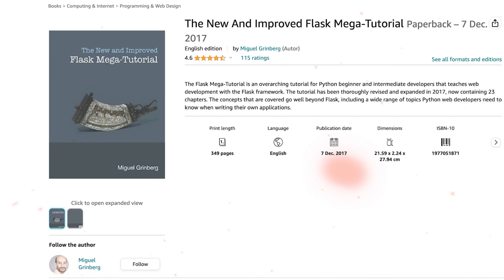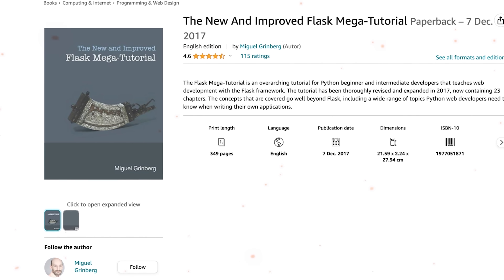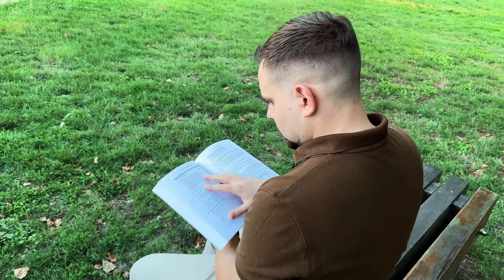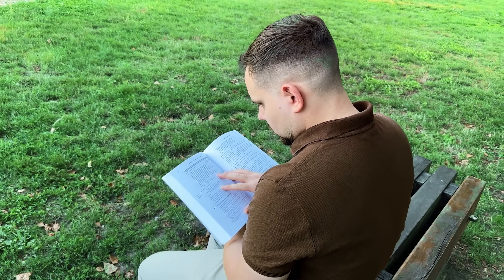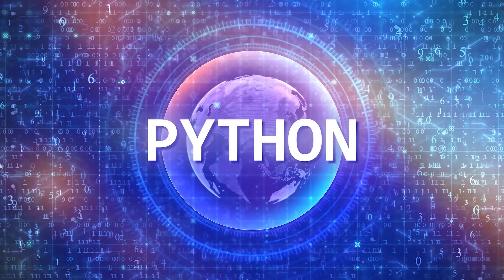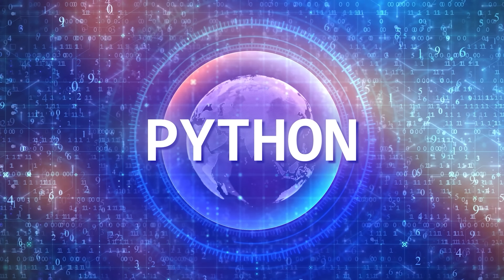The second book on this list is by the same author as the first one, Miguel Greenberg. It's an extensive guide for people who have some experience with Python, teaching you how to do web development using Flask framework. I have to say, this book doesn't just focus on Flask — it also talks about many other things that Python developers should understand when they create their own projects.